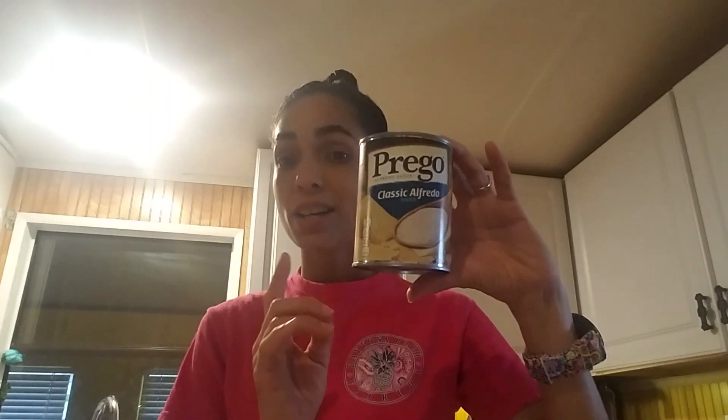I got some Prego Alfredo sauce — the classic Alfredo sauce. I thought this would be really good with the Barilla spaghetti I bought, just to make a quick, easy lunch or dinner.